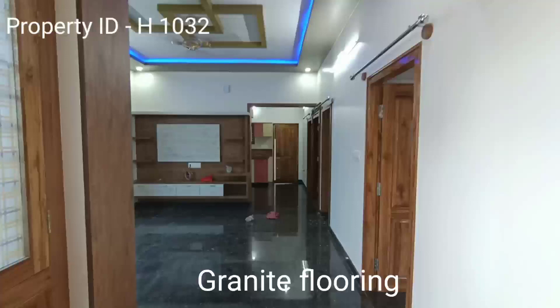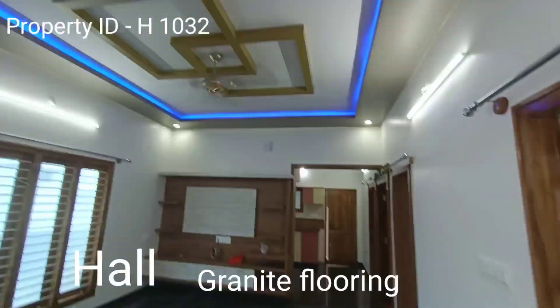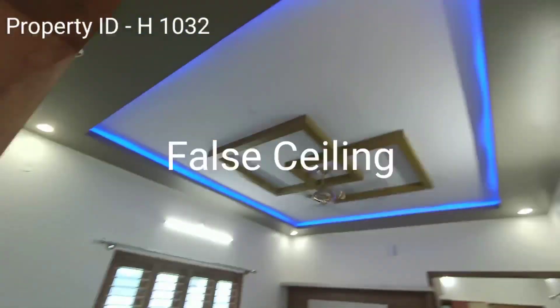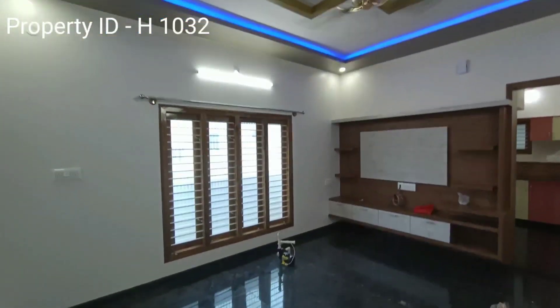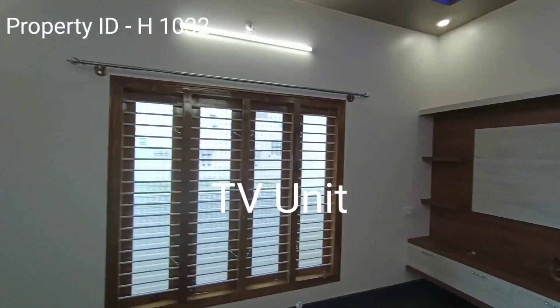This is the inside hall. It has granite flooring and false ceiling with ceiling fan, large window, and TV unit.